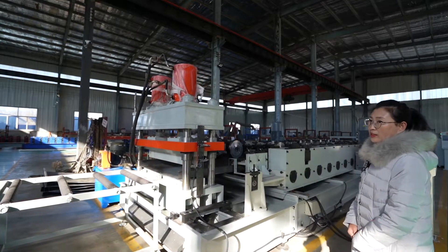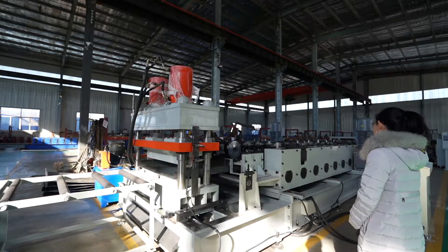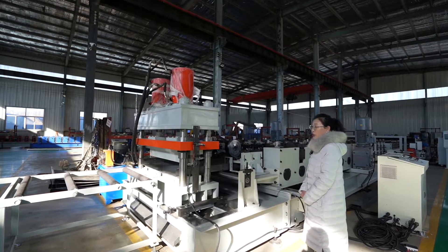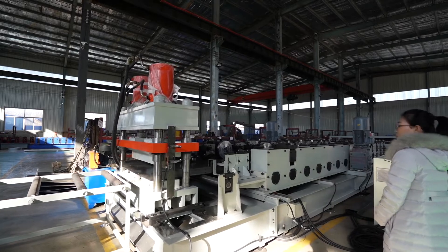The whole line is composed of a 30-ton hydraulic decoiler, the leveling system, the laser cutting machine, the forming machine, the hydraulic cutting machine, and the control system.